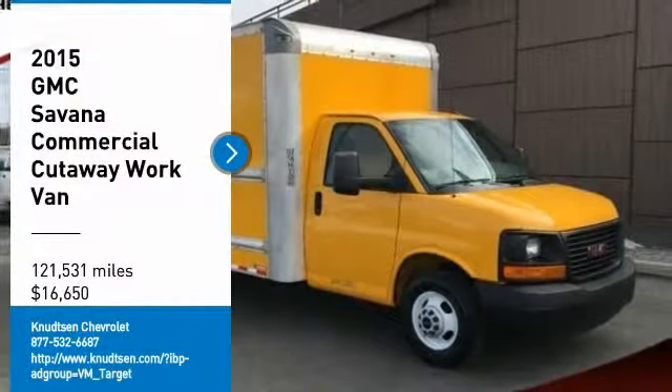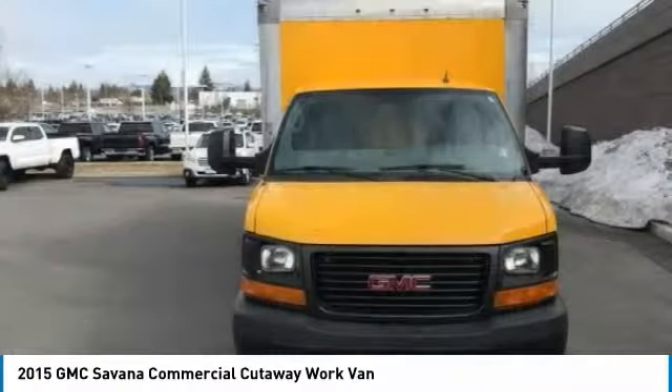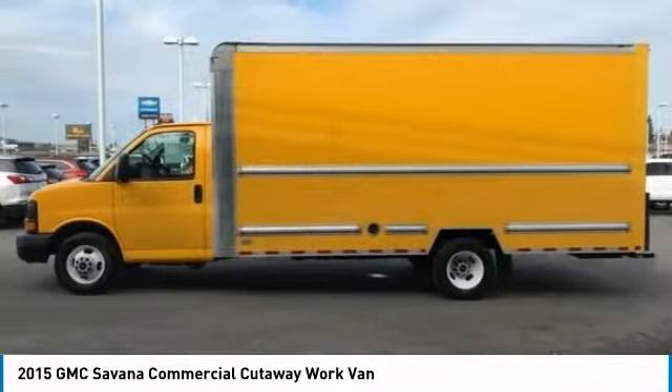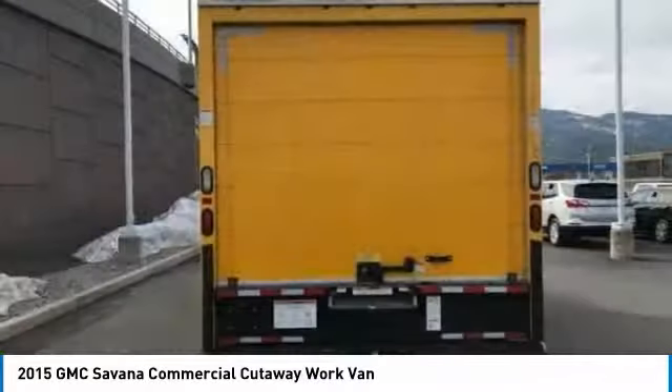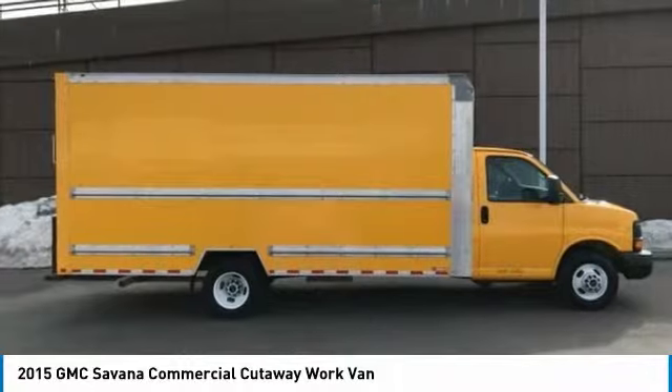We are pleased to show you the 2015 Savanna. The Savanna passenger van is a blend of comfort, convenience, and style. Available in 8, 12, and 15 passenger models, the Savanna has been designed and refined with safety as the constant goal.